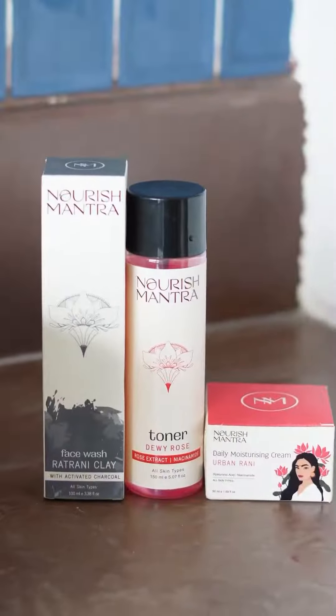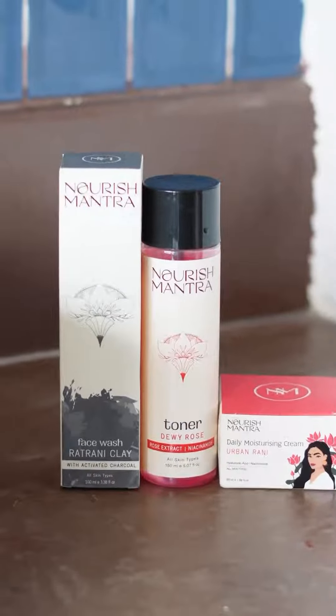So guys, don't skip your skincare — it's not just a routine, it's a ritual that keeps me going strong. Do try out these products.